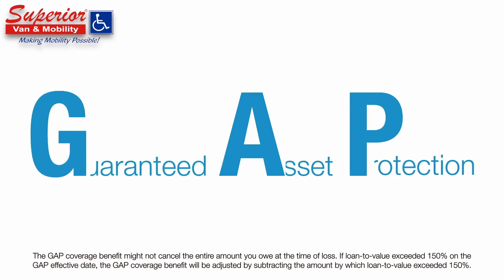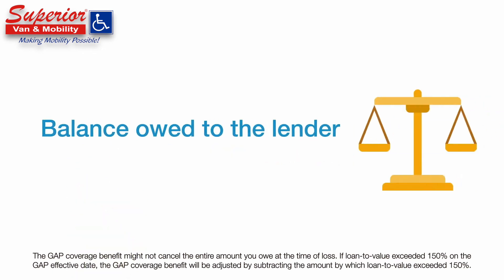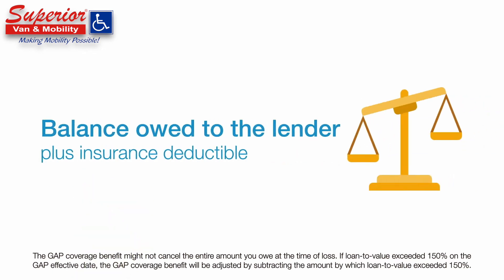If a covered loss occurs, GAP — or Guaranteed Asset Protection — will, in most cases, pay the difference between the actual cash value and the scheduled balance owed to the lender, net of refunds, plus the insurance deductible.